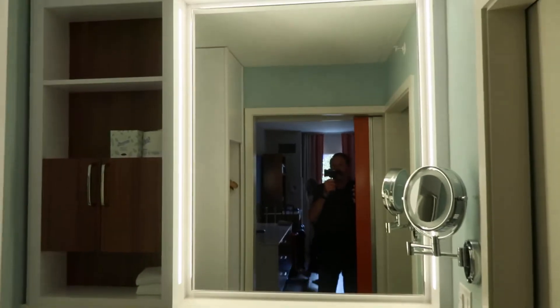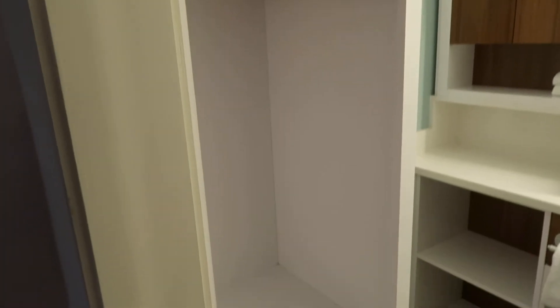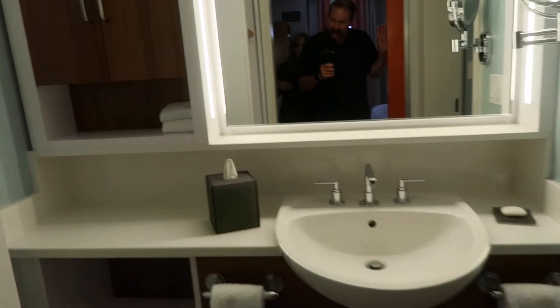That leads into the bathroom. I like the lighting around the mirror and the bathroom overall. There's also one area to hang clothes.